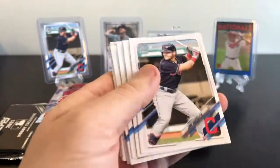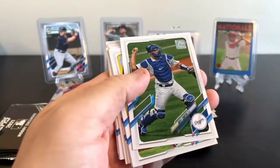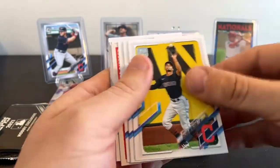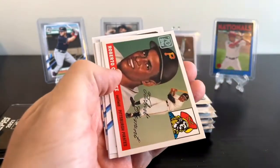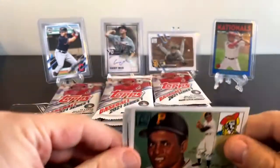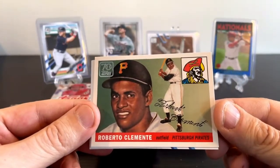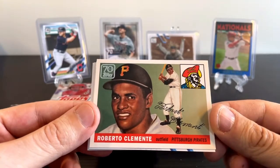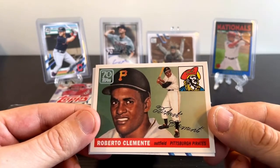Tarek Skubal rookie card, Charlie Blackmon, Jake Bowers, Eloy Jimenez, Will Smith, Oscar Mercado, Brendan Nimmo, Adam Frazier. Then we've got a Roberto Clemente card - that is super cool, a really cool looking card. I really like these reprints sometimes in these type of sets. Not every card is a reprint, but that one is super cool.